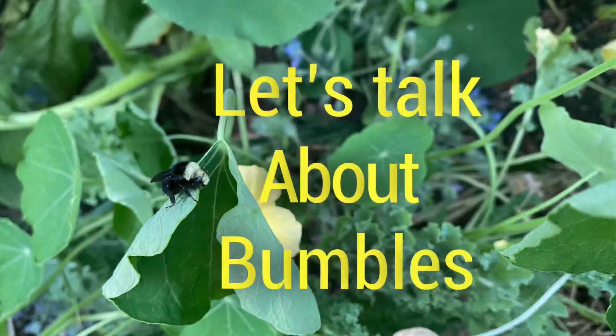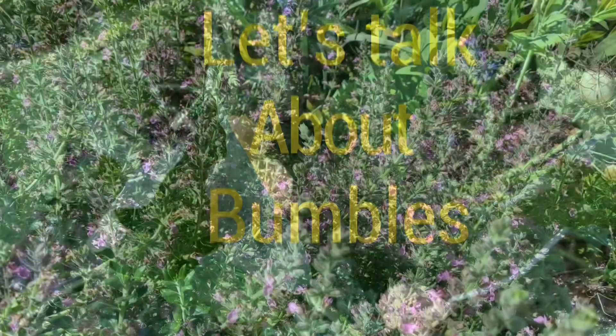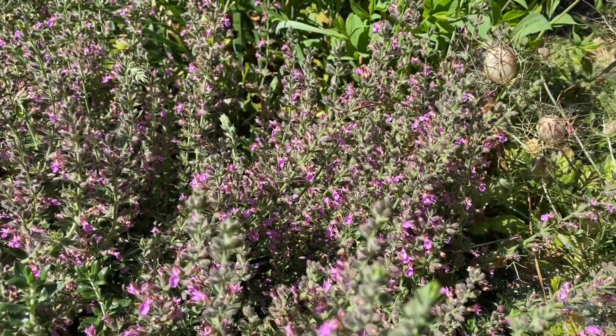So today for my video I want to talk about bumblebees. I am by no means an expert on native bees — obviously my area of expertise is permaculture. However, I am a honeybee beekeeper and I am absolutely fascinated with our native bees. I'm what you would call an enthusiastic amateur. So let's talk for a moment about the bumblebees that we have here in our area.